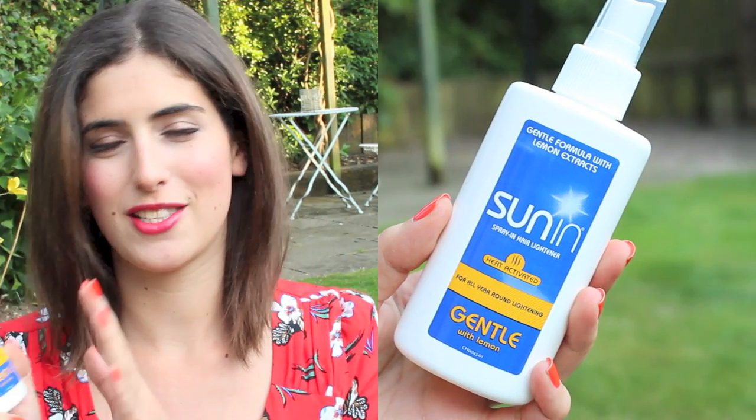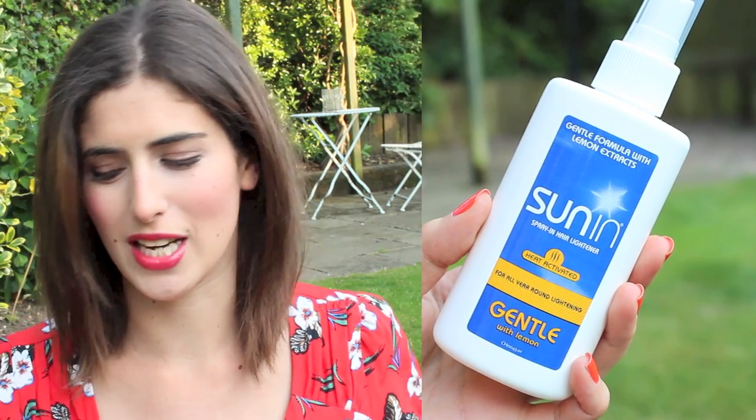I don't use this because I have such difficult hair, but I think a lot of people like it — it's Sun-In. This just reminds me of being a teenager because all my friends used it. If you have blonde or light brown hair, you spray it in and it has lemon extract so when the sun hits your hair it makes it blonder. It might dry your hair out, but if you want some natural blonde streaks without getting your hair dyed, it's a fun option.